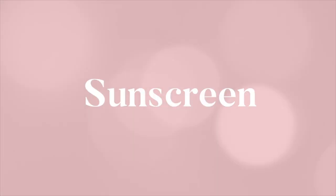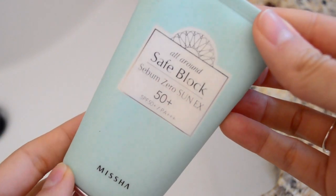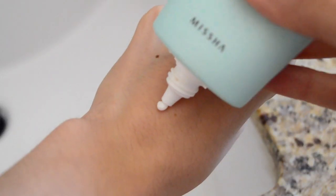Lastly, I like to seal all those layers of moisture with a good sunscreen. I use the Missha All-Around Safe Block SPF70 Sun — it is a high-performance, lightweight, fast-absorbing sunblock that controls oil and shine during the day.